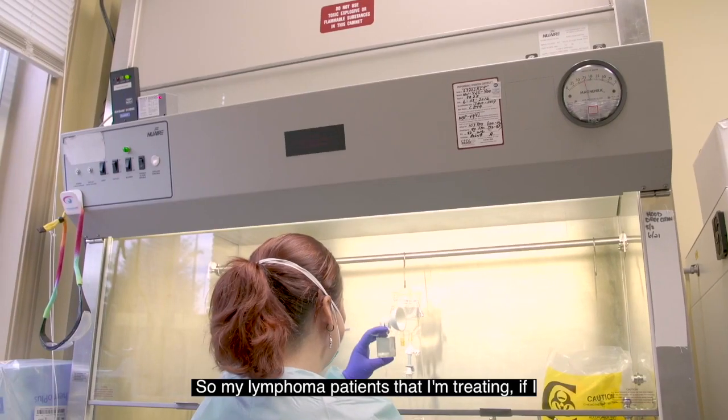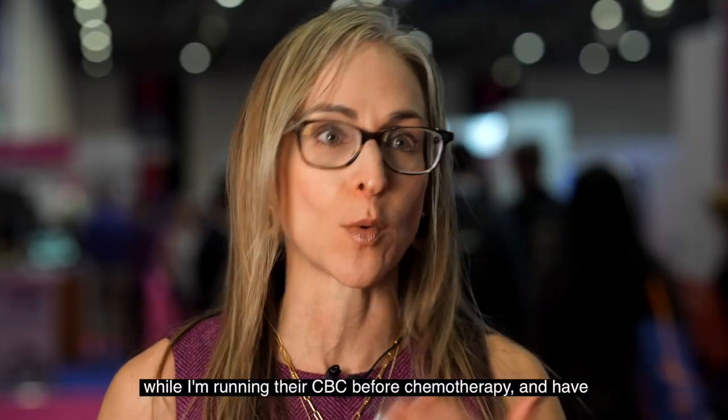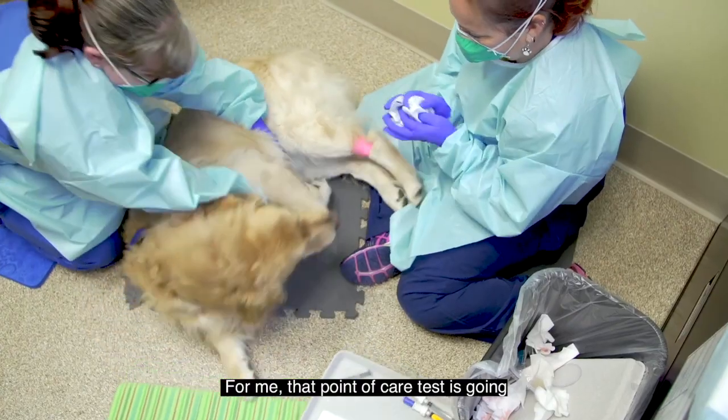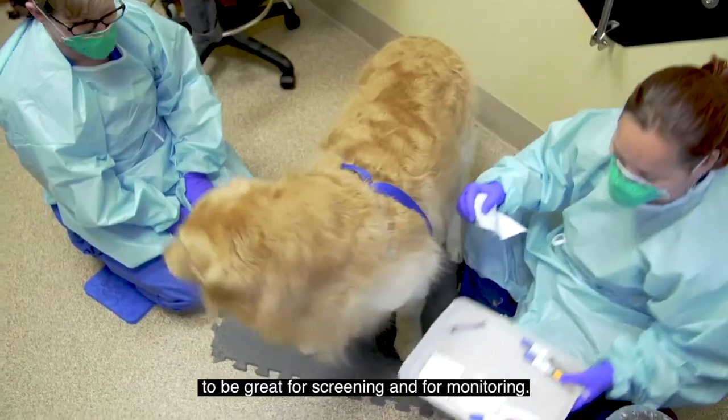My lymphoma patients that I'm treating — if I could run a point of care test while I'm running their CBC before chemotherapy, and have more confidence that they're in remission — for me, that point of care test is going to be great for both screening and monitoring.